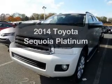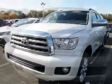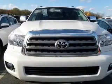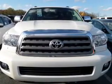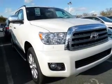Presenting the 2014 Toyota Sequoia. If you're looking for an automobile with great attributes, look no further. The powertrain includes four-wheel drive with a powerful eight-cylinder engine connected to a smooth-shifting, six-speed automatic transmission.